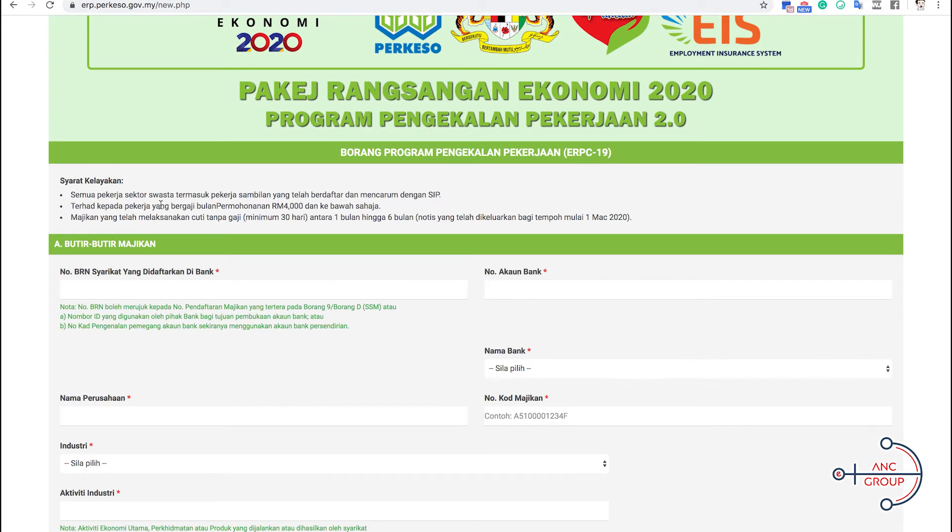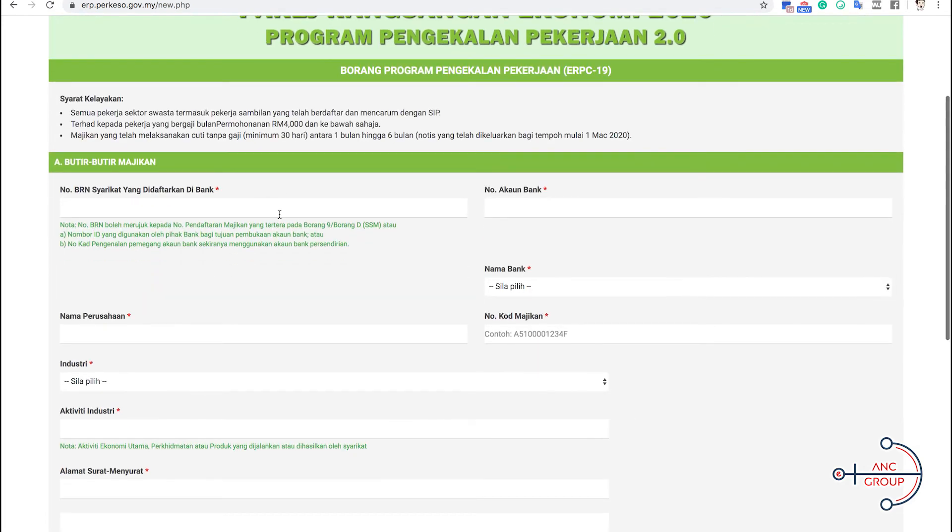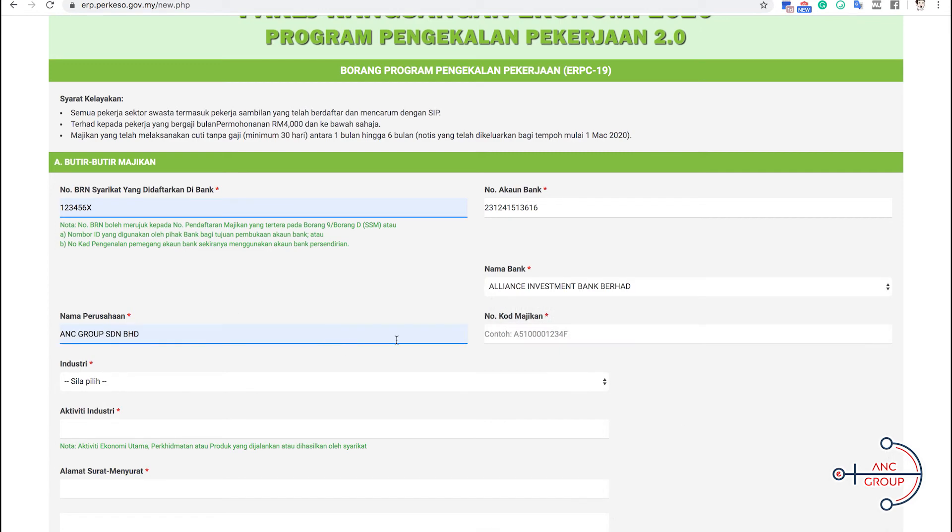Here are the things you need to comply with. Number one, the employee, including part-timers, must have registered and paid SIP, the Employment Insurance System. Number two, the employee's salary has to be less than $4,000. Number three, the employer has issued a no-pay leave notice for at least 30 days. First, you need to put in your company registration number, the bank account number, the bank name, your company name, and then your employer code.